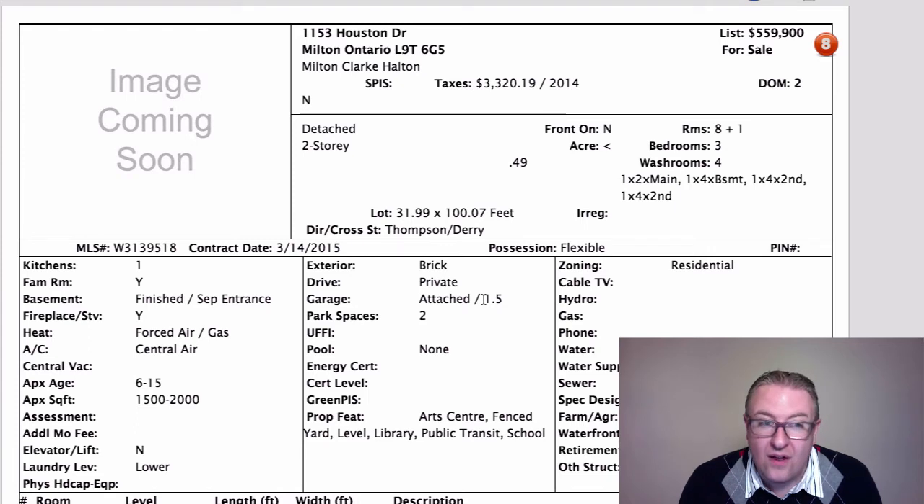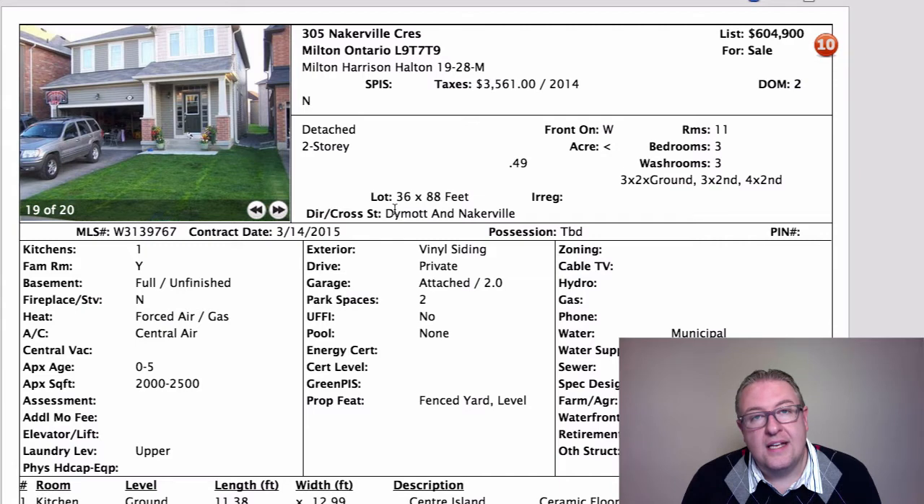There's not a lot in this neighborhood with a single-car garage — it's mostly double garages and townhouses. This home fits a nice niche and is in the Bruce Trail school district.